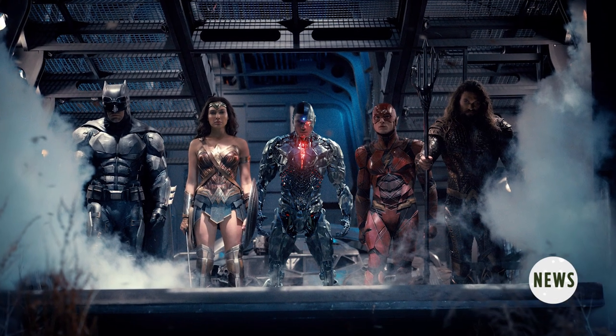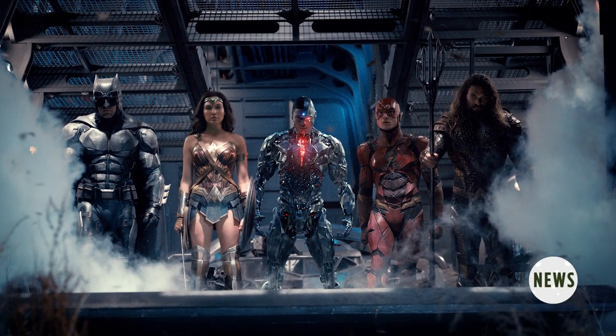For the first time since Christopher Nolan brought Batman back into the gritty darkness he belongs in, DC Warner Brothers is riding a nice high thanks to the success of Wonder Woman. Thanks, Patty Jenkins. Now all eyes have turned to this November's Justice League to see if they can keep that momentum going like a slinky barreling down a set of stairs.